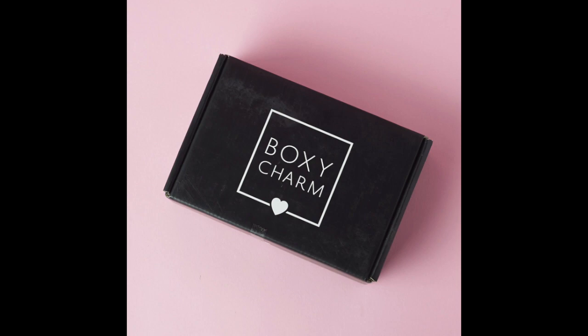Hi everyone! Welcome back to my YouTube channel, MrsSmith88. Today I have a video for you guys that is the BoxyCharm Skincare Limited Edition Box Sneak Peeks.